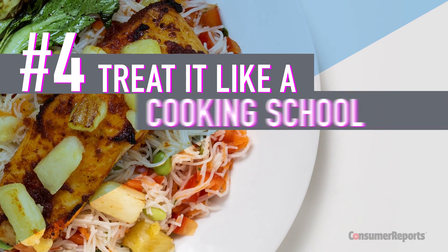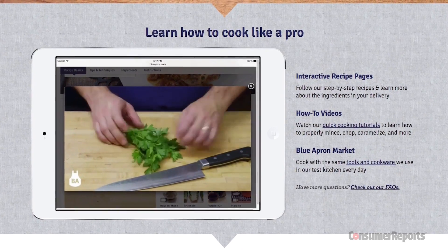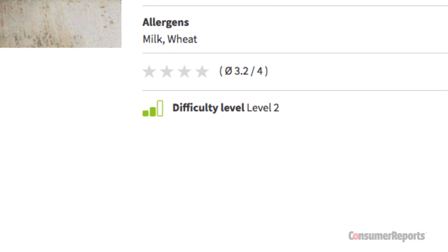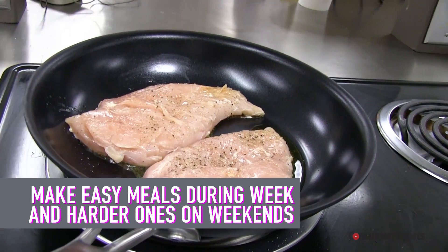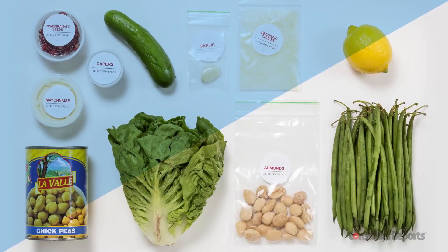Treat it like a cooking school. Take advantage of the website's tips and videos for advanced cooking techniques. Look for chef-inspired recipes and higher difficulty levels when you order. Make the easy meals during the week and save the advanced recipes for weekends when you have more time.